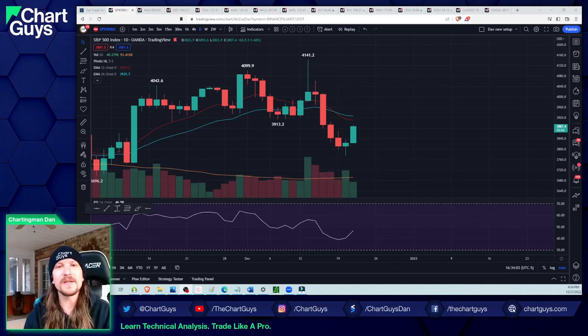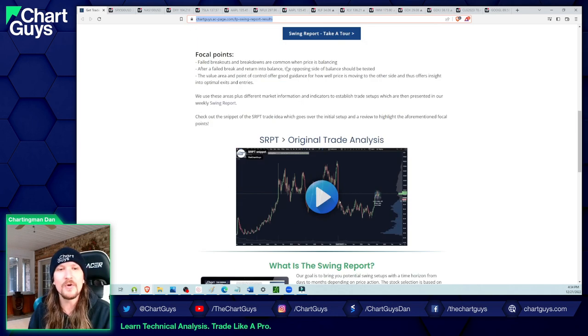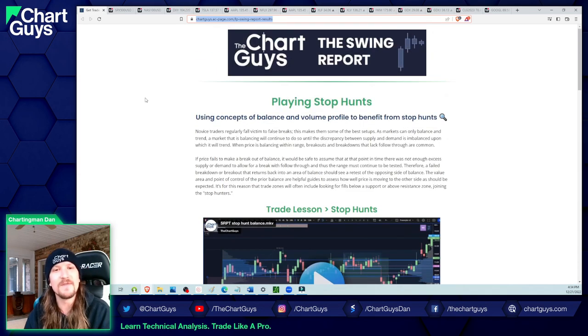Hey traders, we're going to check in on the charts and the markets. The second half of this video, I'm going to be talking about how being good at technical analysis is different than being good at trading, with some of my own personal examples. Before we get into that, Chart Guys Lamont is putting out some nice content about playing stop hunts. Link in the comments — Lamont is the gentleman behind the swing report, updating plays and incorporating lessons along the way.